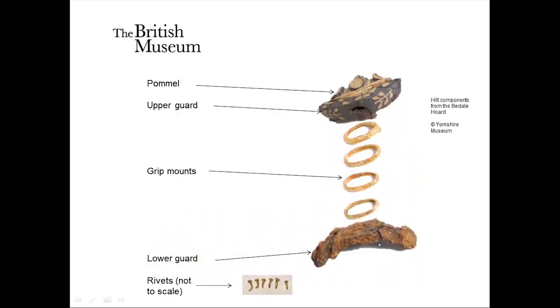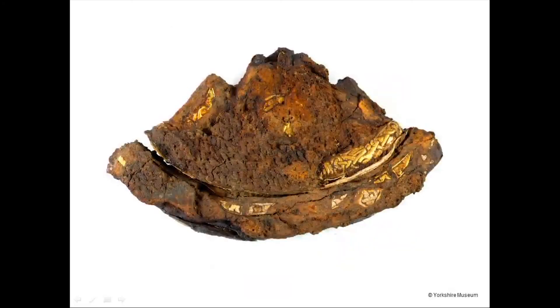The Beedale sword fittings include an iron pommel, iron upper and lower guards, four gold grip mounts in the form of rings, and six gold rivets that are probably associated with the sword itself. All of these parts come from the hilt or handle of the sword. There was no blade discovered in the hoard, so it seems likely that the hilt was removed for deposition. Mineral-preserved textiles and wood were adhering to the surface of the hilt fittings, suggesting they were wrapped carefully in cloth before being placed perhaps in a box with the rest of the hoard.